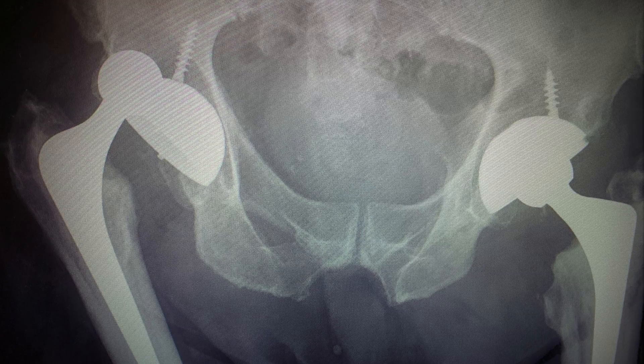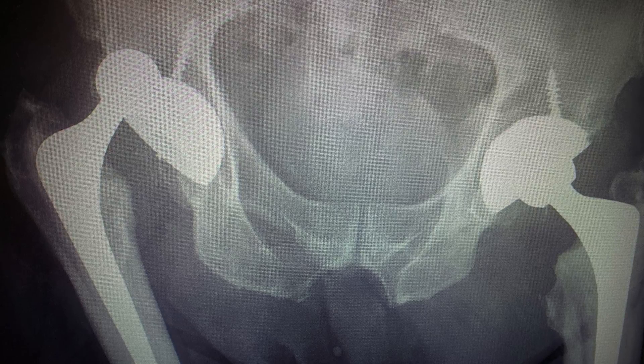If there's one thing that hip surgeons hate more than anything else, it's finding out that one of their patients has had a dislocation. It feels as though someone's punched you in the guts, to be honest.